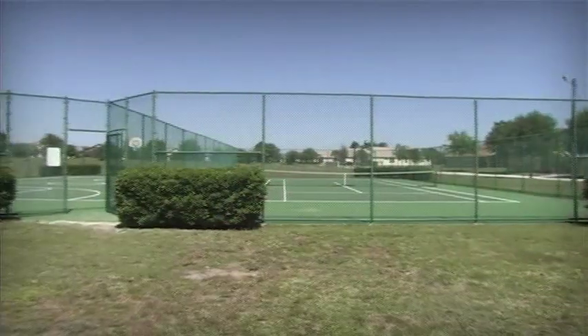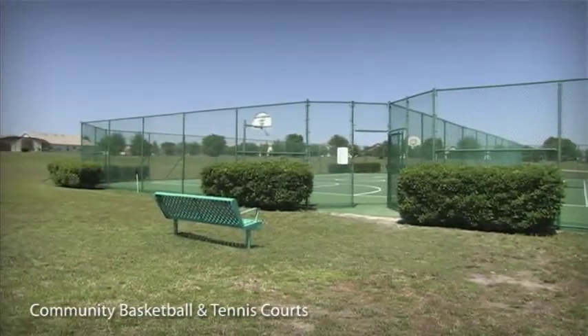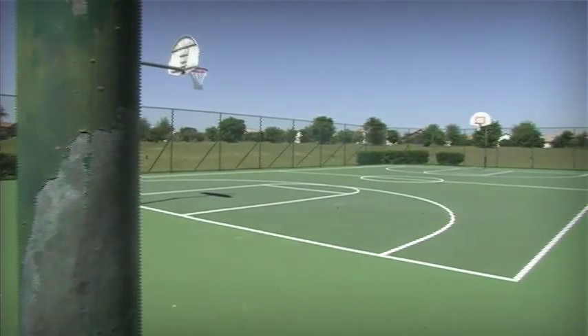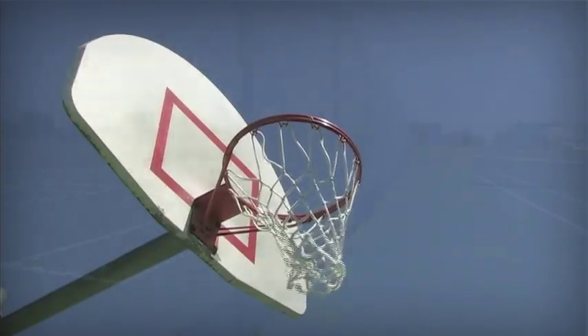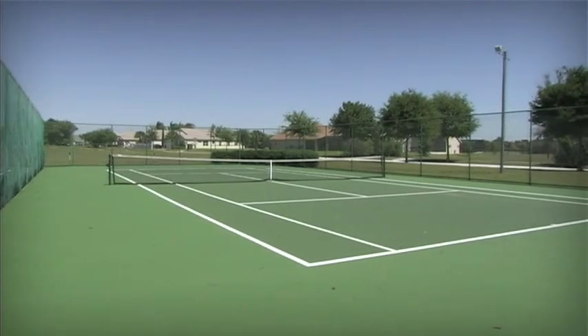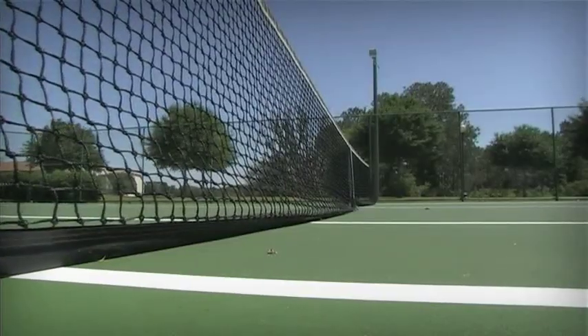For the competitive members of your party, why not take a stroll down to the Community Basketball and Tennis Courts.